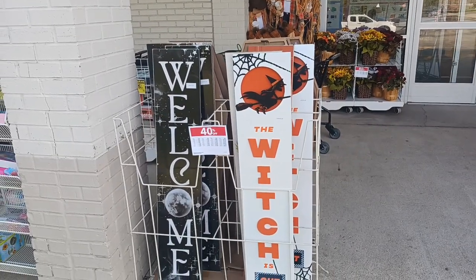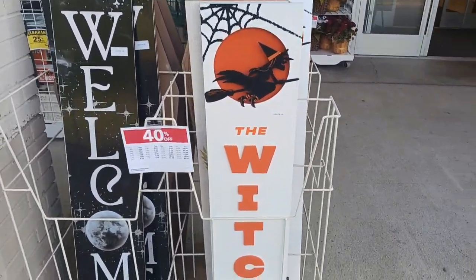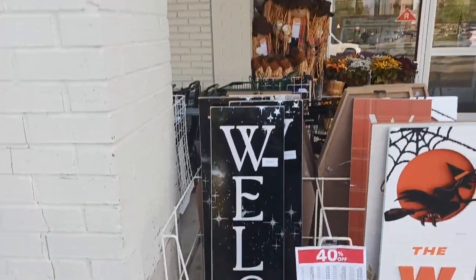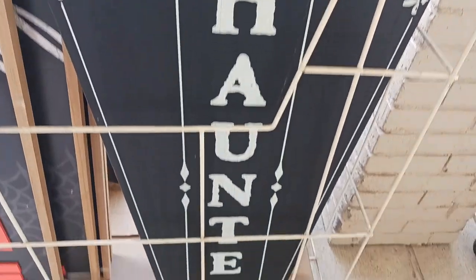And guys, before we even go into the store, they have some signs here. The witch is out and welcome. And this one says Home Sweet Haunted Home.